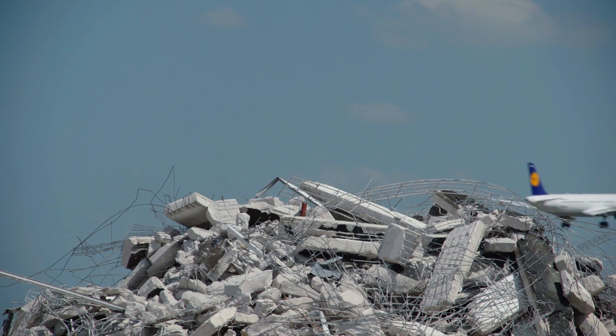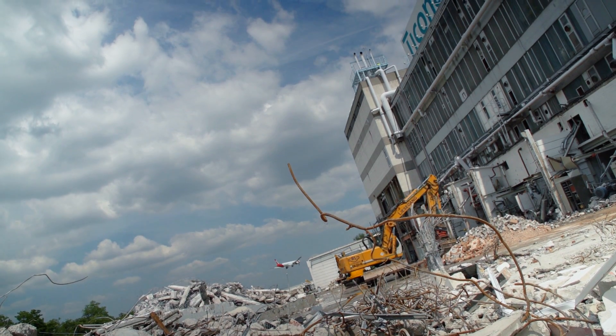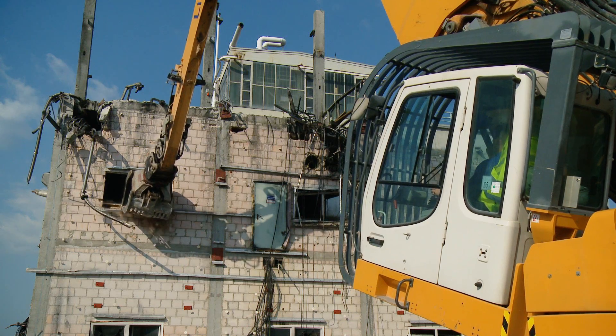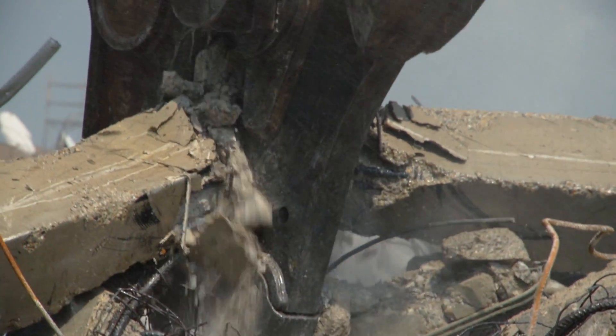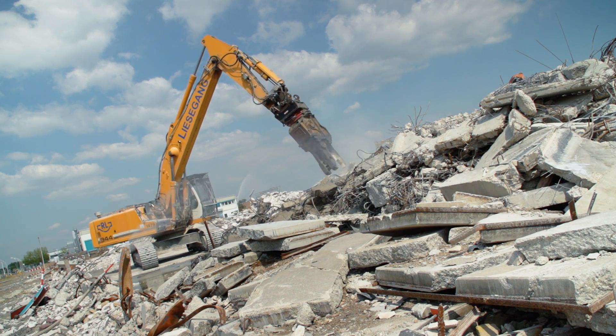The reason? Improvements to the new Frankfurt Airport Northwest Runway flight safety corridor. Since March 2011, the above-ground and underground disassembly have been taking place, due for completion in two years' time. To keep on schedule, they use Liebherr demolition machines.